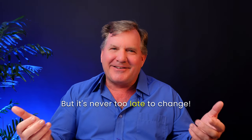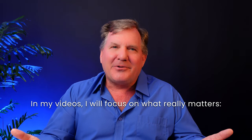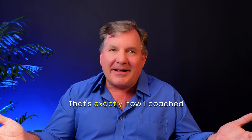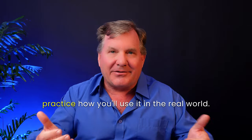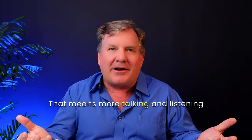But it's never too late to change. In my videos, I will focus on what really matters: speaking and listening. That's exactly how I coached my private business English clients. If you want to be confident in English, you must practice how you'll use it in the real world. That means more talking and listening, and less just reading and writing.